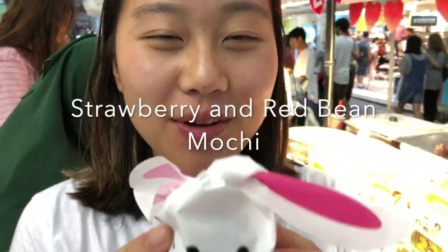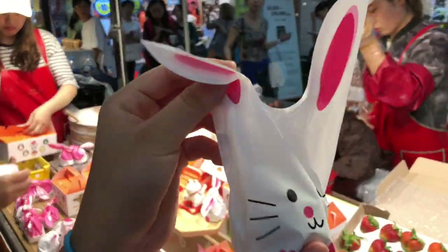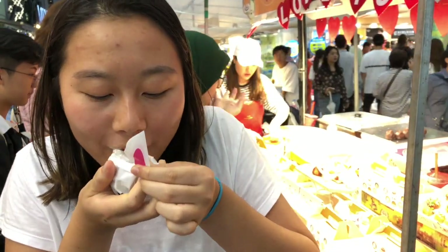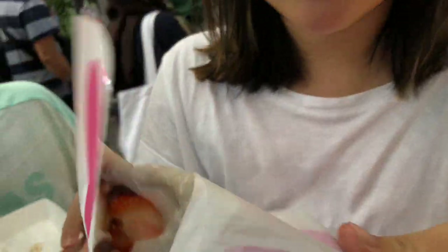Here we have a cute little strawberry red bean mochi. On the outside is mochi, then red bean, and then a strawberry inside. They give you this nice little bunny packaging. Let's give it a bite. Sweet, chewy mochi on the outside with that nice subtle red bean flavor, and the strawberry. I could easily chug five of these down.